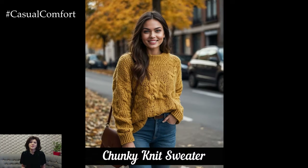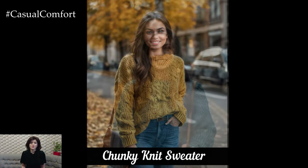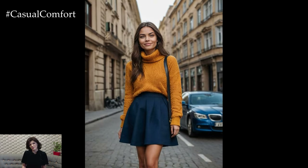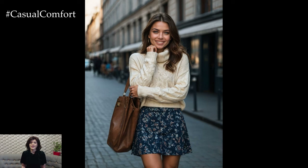A chunky knit sweater is a must-have for any autumn wardrobe. Its oversized, textured design not only keeps you warm but also adds a fashionable touch to your look. Opt for a sweater in rich autumnal colors like rust, olive, or mustard to reflect the season's palette. Pair it with high-waisted jeans or leggings and knee-high boots for a casual yet stylish outfit.